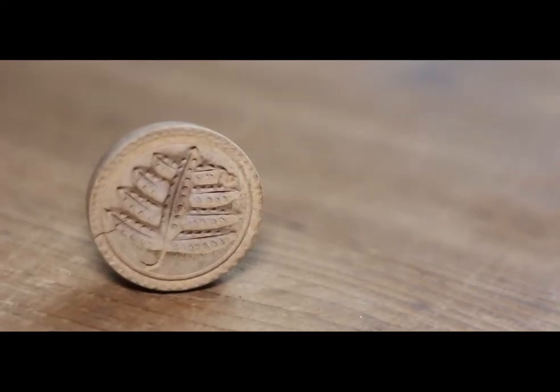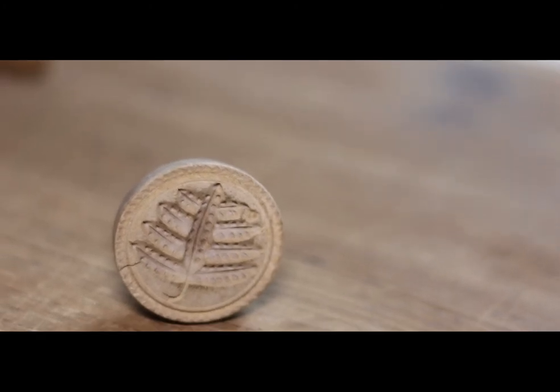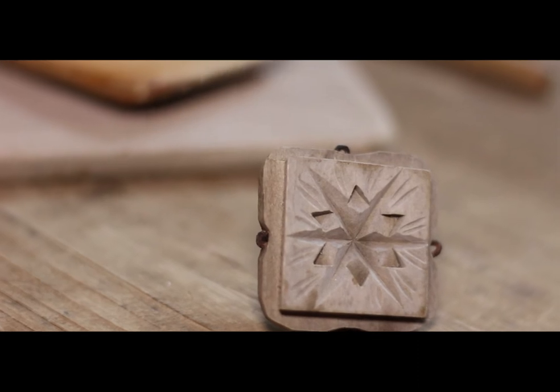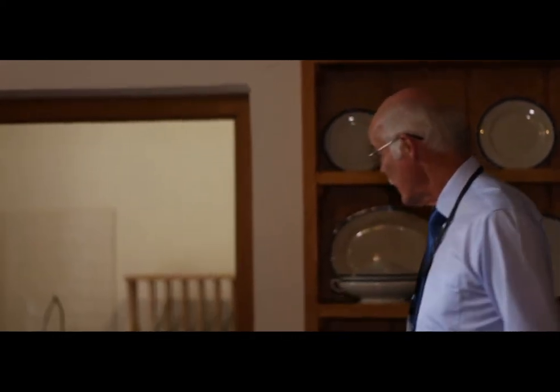This area over here was where all the preparation for baking took place. You can see the slate top is still here, and unusually a breadboard with the carving of the words 'Our Daily Bread' — not normally seen. Everything else here belongs to the period. Further along on the counter we have the butter churn, the butter pats, and most unusually a number of butter seals.